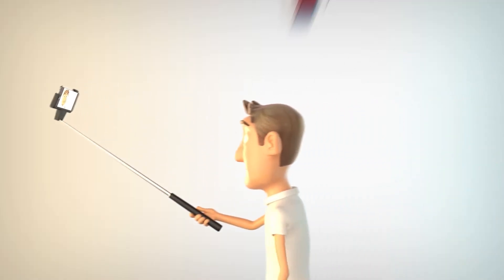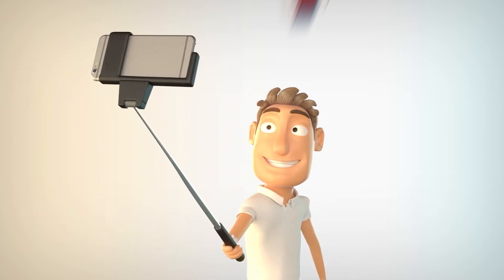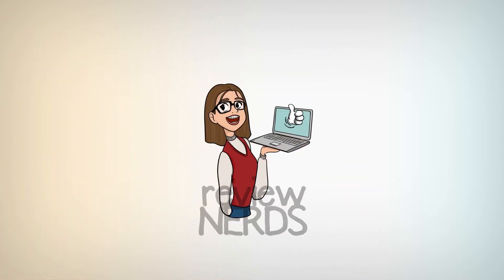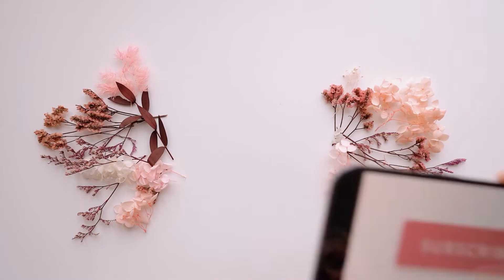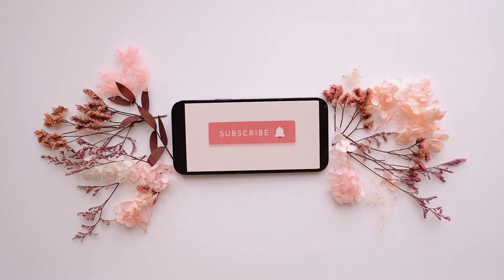Welcome to the Review Nerds YouTube channel. In this video, we'll be reviewing some cool products that you might enjoy. Feel free to subscribe to this channel and hit the notification bell so you'll be updated whenever we upload a new video. Please like this video and leave a comment down below. Now, let's get back to the video.